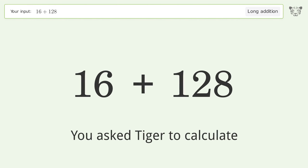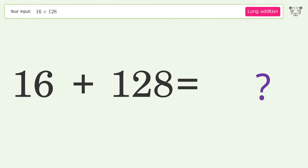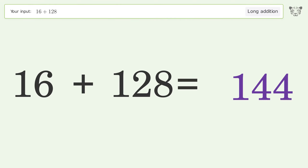You asked Tiger to calculate. This deals with long addition — the final result is 144.